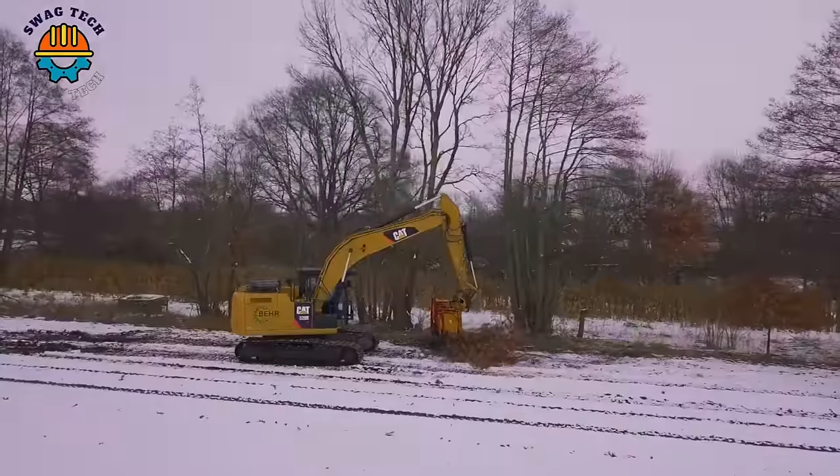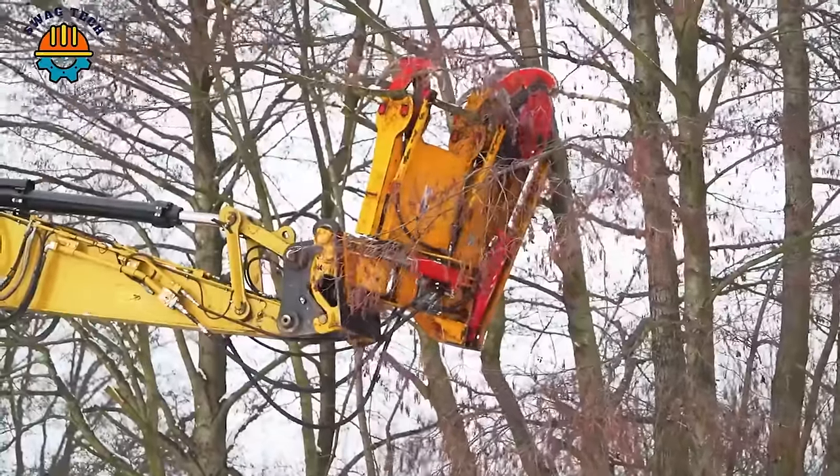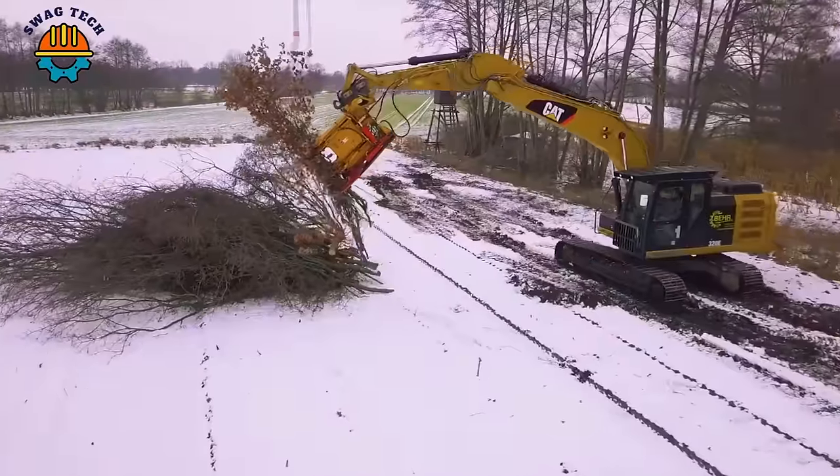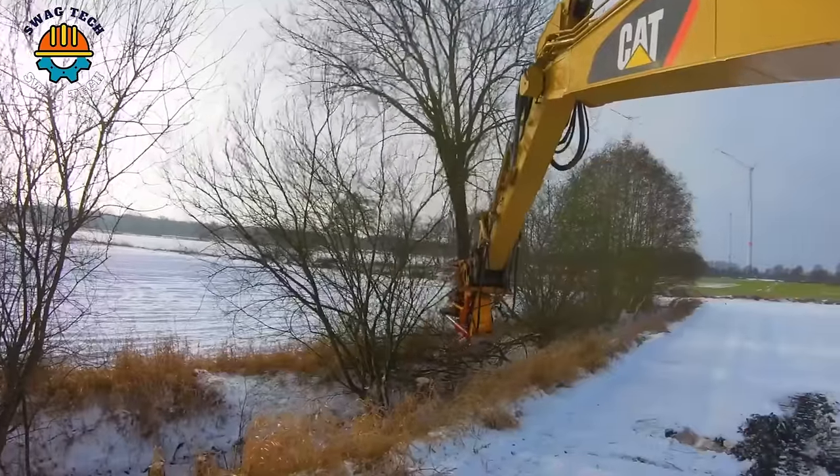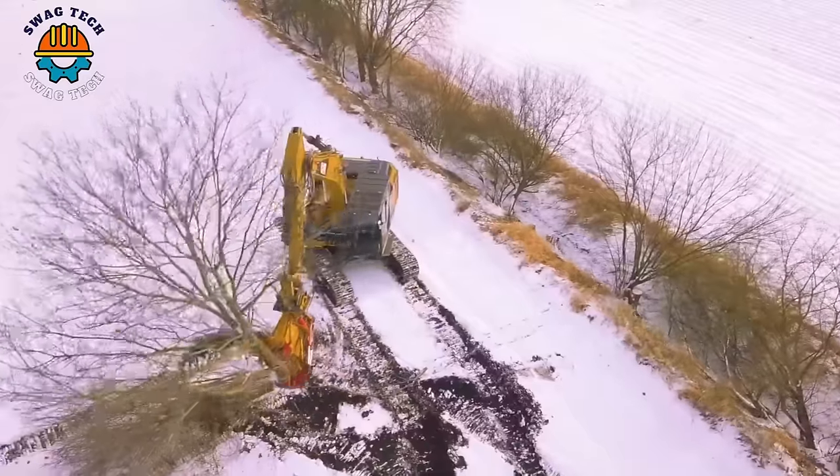This high-performance machine not only improves productivity but also minimizes environmental impact by reducing the time and manpower required for tree felling.